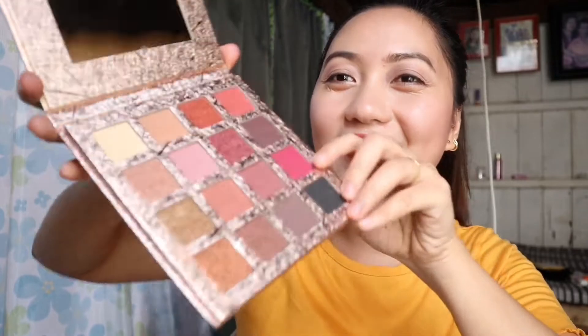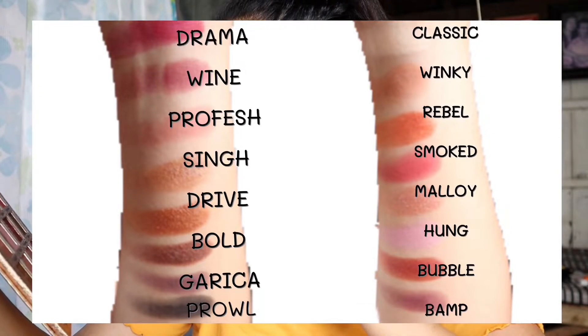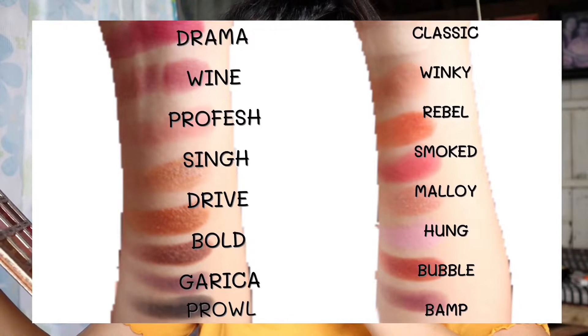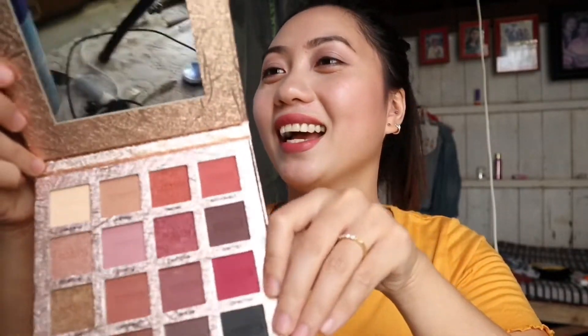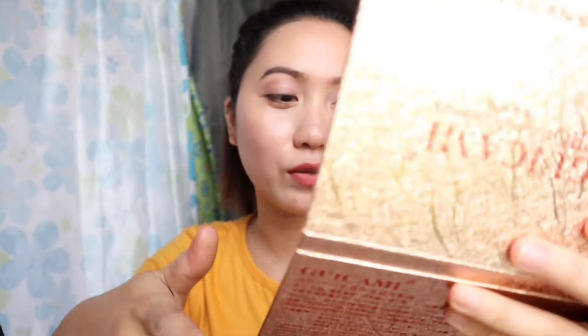May cover siya — ang ganda niya guys. Ito yung mga shades niya: merong classic, winky, rebel, amokt, malohang, bubble, vamp, sun, profesh, wine, drama, pro, garica, bold, and drive. Wow! I love the colors and the packaging. Ang ganda — sa mahilig mag-makeup, maganda siyang mag-experiment sa eye mo. I'm happy na nabili ko siya, and meron na siya yung salamin. I like it — worth it naman talaga siya. Bet ko siya guys, hindi ako nagsisi.